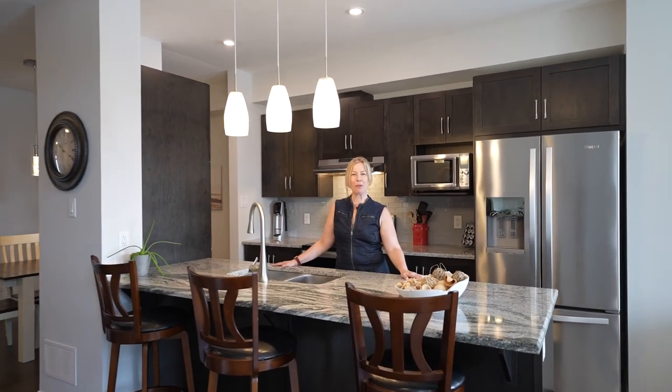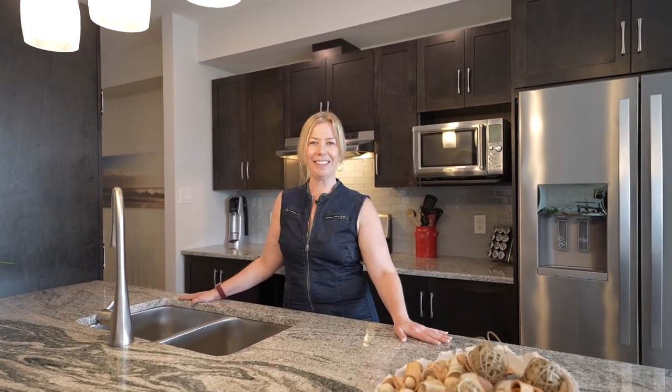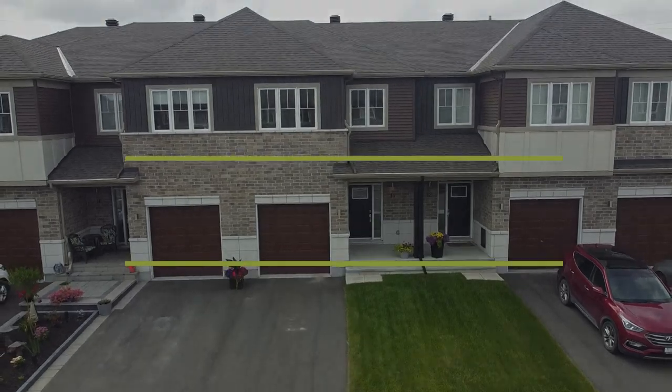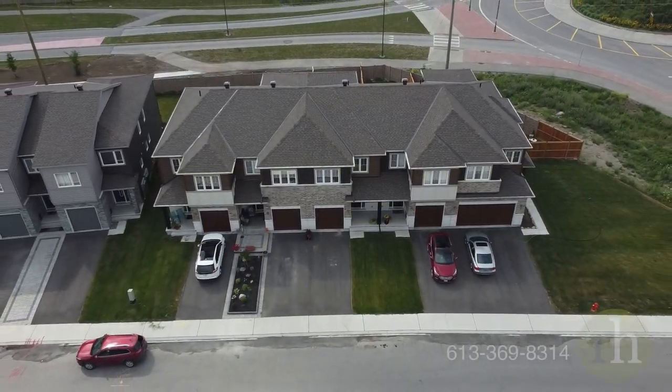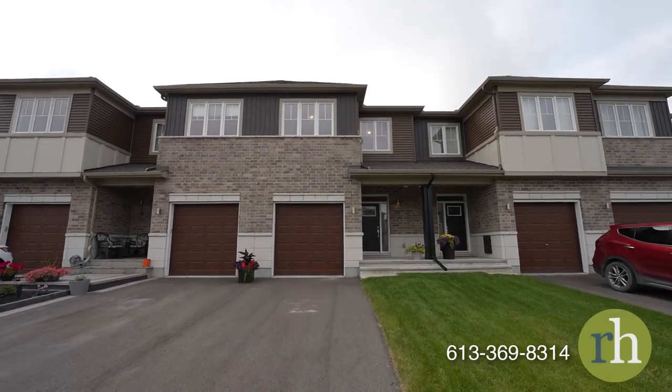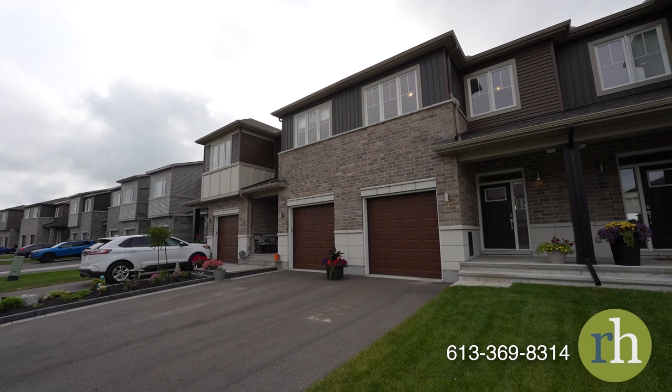Hello, my name is Rachel Hammer and today I'm thrilled to introduce to you 14 Stokes Drive here in Miller's Crossing, Carleton Place, Ontario. With no rear neighbors, this three-bedroom plus loft, three-bathroom home offers ample privacy and boasts over 2,230 square feet of living space.